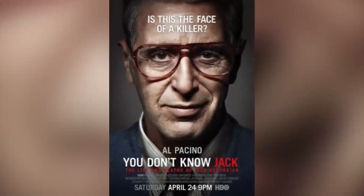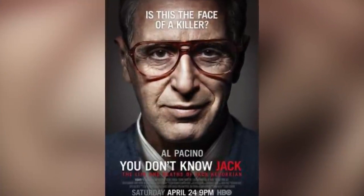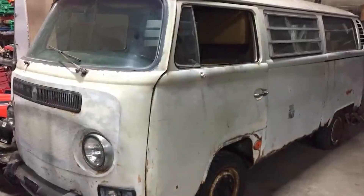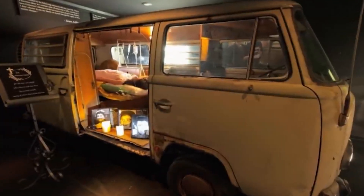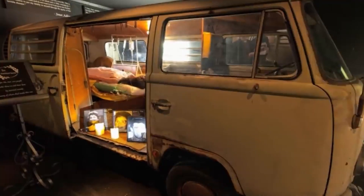His impact was so great that HBO released a drama called You Don't Know Jack, in which Al Pacino won an Emmy and a Golden Globe for his portrayal of the controversial doctor. Over the years, the Death Van has seen many different owners. Zach purchased this van for $32,500 from American Jewelry and Loan. Long Island medium Teresa Caputo also passed by the van in their warehouse and said she felt something there. Visitors of Zach's Haunted Museum can peek inside Dr. Jack Kevorkian's Death Van and see the exact spot where many people died.